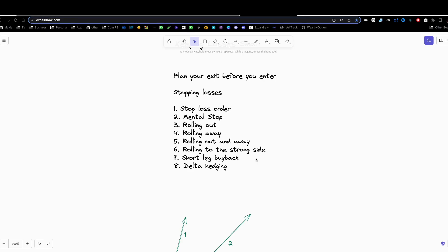If you're really sure about the direction of the market, you can combine the short leg buyback with the roll to the strong side and open up a strong side trade to ride both sides of the market trend. Or you can just leave the long leg alone, because if your trade does get in the money after you've bought back the short leg, you're really not going to need any other trade. The long leg is really going to profit very well if it keeps going in that direction.